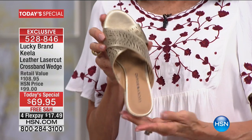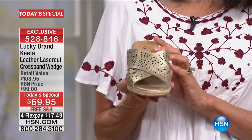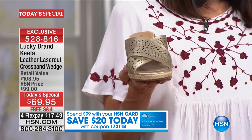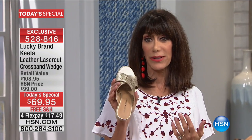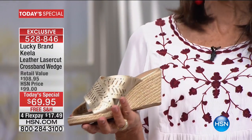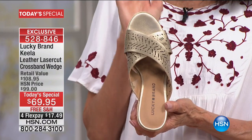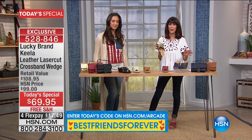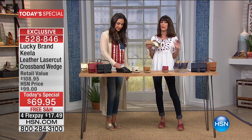You want it all and here you have the chance to get it — starting with a great shoe, available exclusively at HSN, in this very first spring Today's Special for Lucky. Lucky brand is a recognized global brand and you're getting a shoe that's not just for one season — this is very much on trend and you're going to have it in your closet for many seasons and years to come. You're really doing investment shopping.